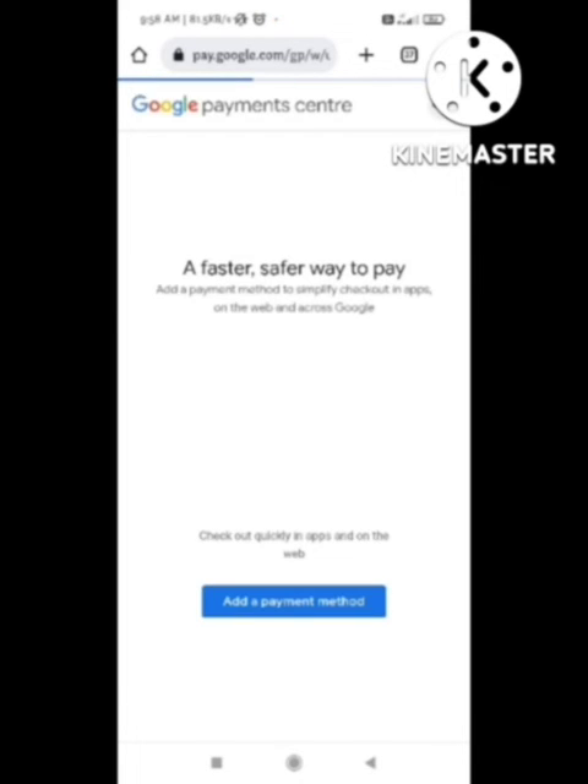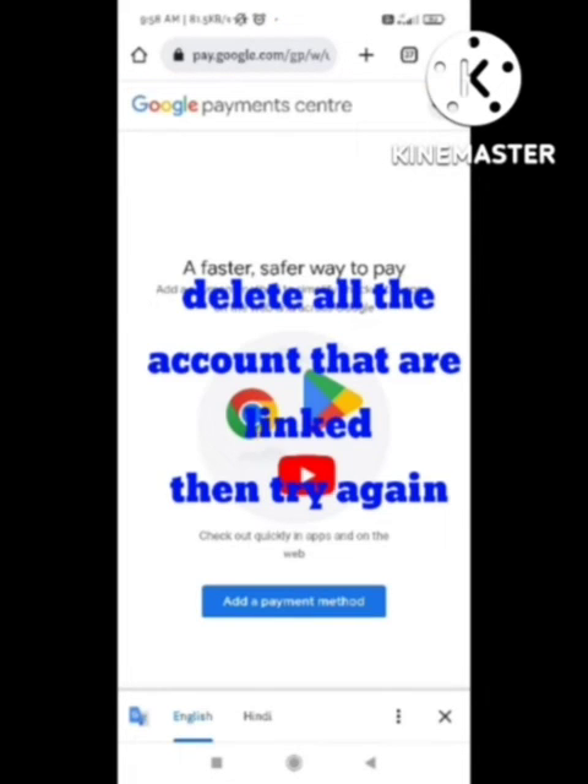After clicking on it, the accounts that you have linked with your Play Store account will appear here. This page is slowly loading. What you need to do is delete all the linked accounts one by one.